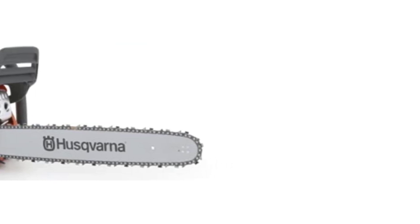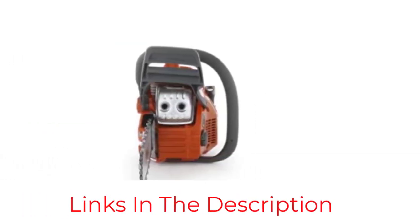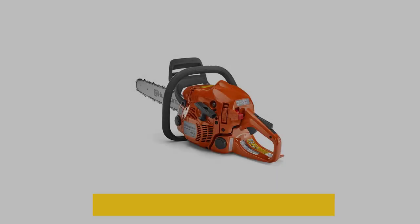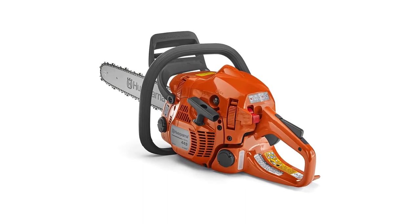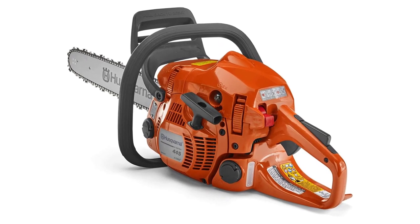Because this tool is for home use, Husqvarna enhanced its usability with the following features: smart start, low-effort starting, inertia-activated chain brake, quick-release air filter, flip-up fuel cap, snap-lock cylinder cover, easy-to-change spark plugs, and an easy-to-read fuel-level window. Overall, it is the best home-use chainsaw for pruning medium branches.